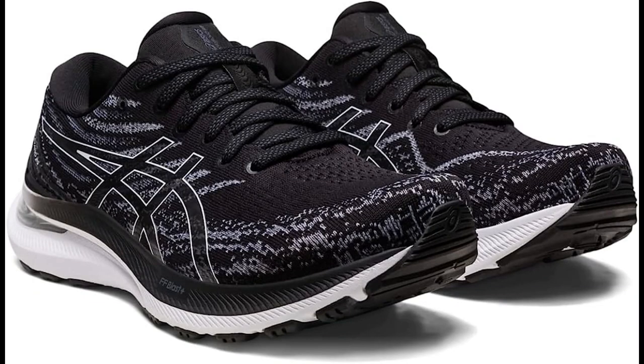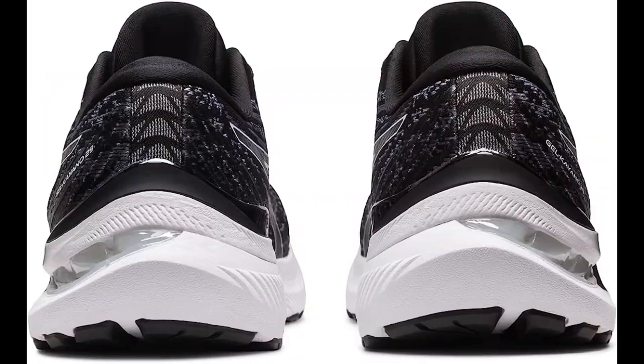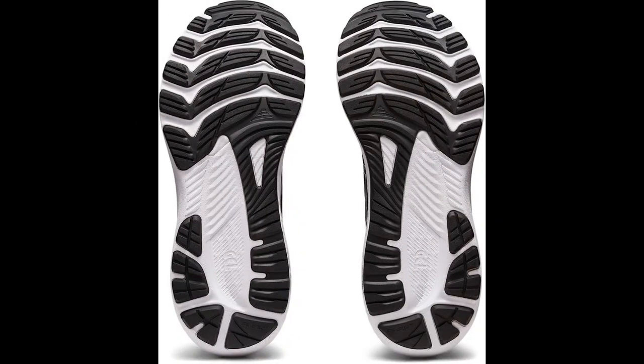Support. The shoe features a gel cushioning system that provides shock absorption in the heel and forefoot. It also has a guidance trusstic system that enhances gait efficiency and provides midfoot structural integrity.